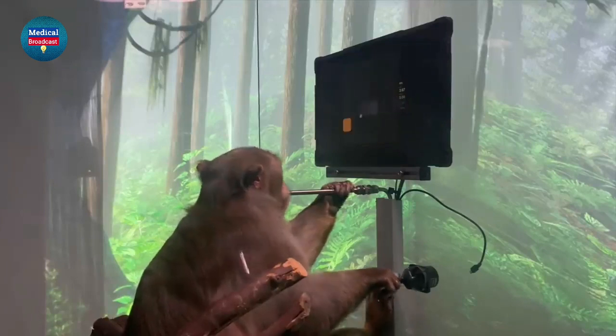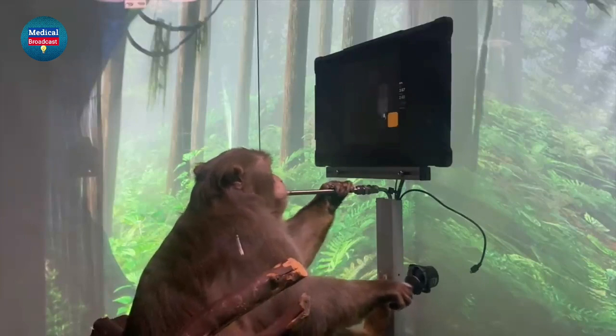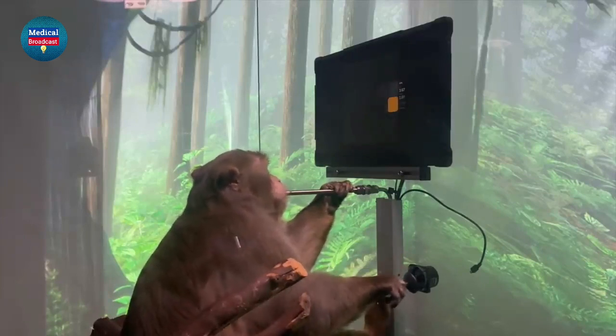Pager still moves the joystick out of habit, but as you can see, it's unplugged. He's controlling the cursor entirely with decoded neural activity.